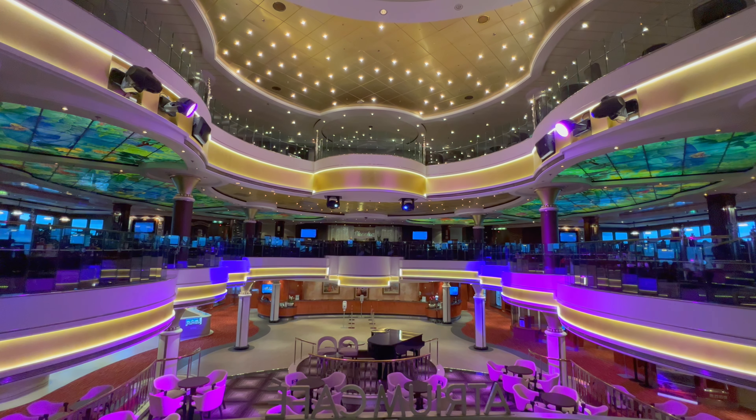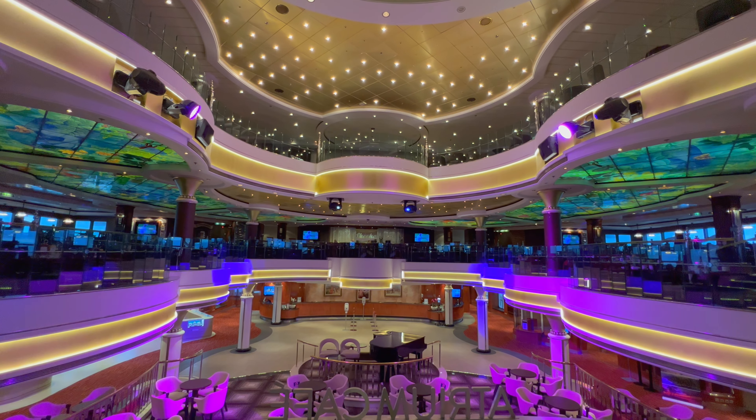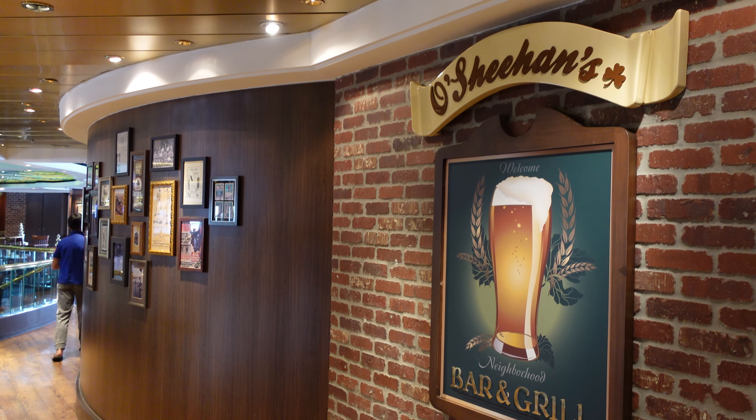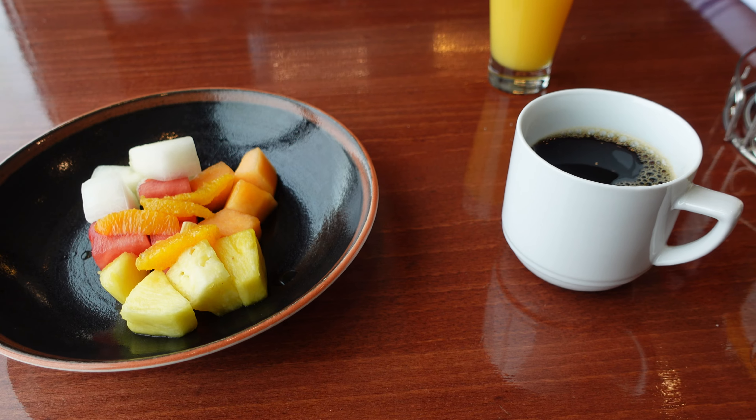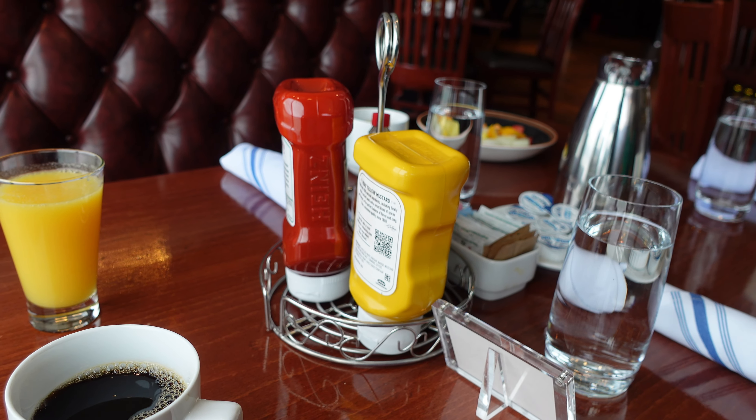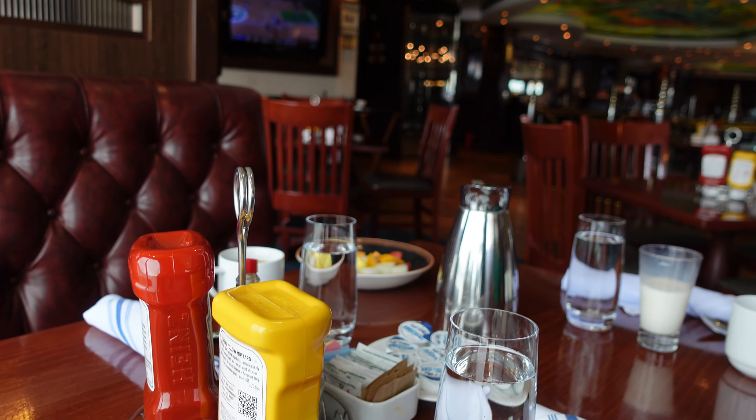Finally, there is breakfast served at O'Sheehan's neighborhood bar and grill. O'Sheehan's is a casual eatery on NCL cruise ships. It's open 24/7 and serves breakfast from 5:30am to 11am. Take a look at their menu for breakfast plus how some of the food looked.